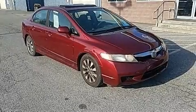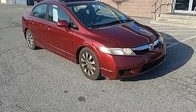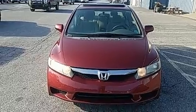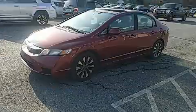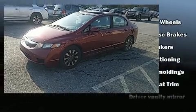Here's a great deal on a 2010 Honda Civic. This four-door, five-passenger sedan provides exceptional value. It features a front-wheel drive platform, an automatic transmission, and a 1.8-liter four-cylinder engine.